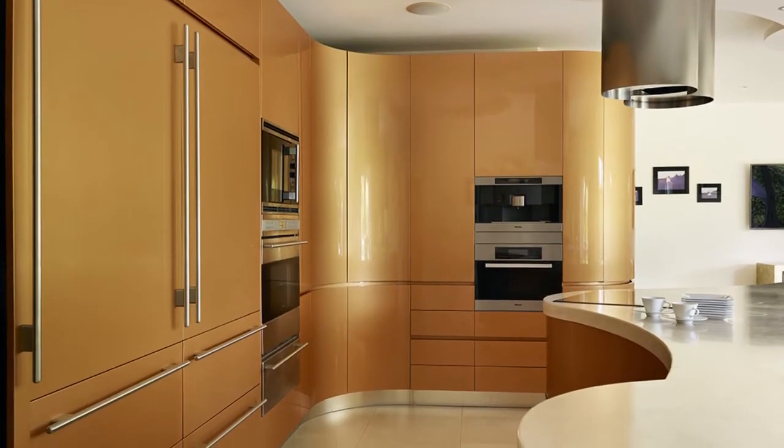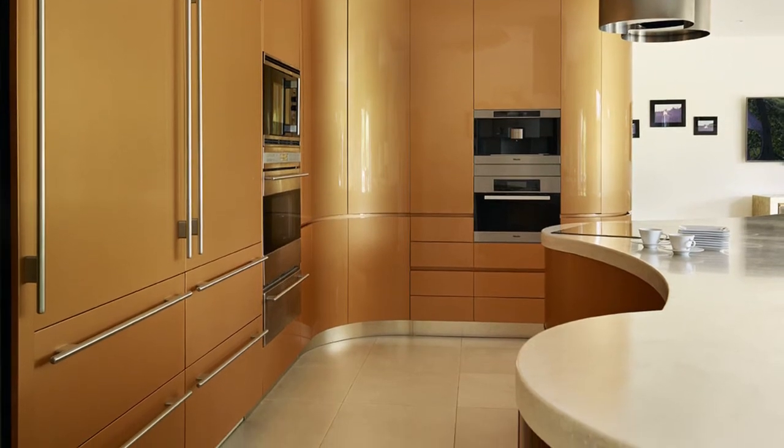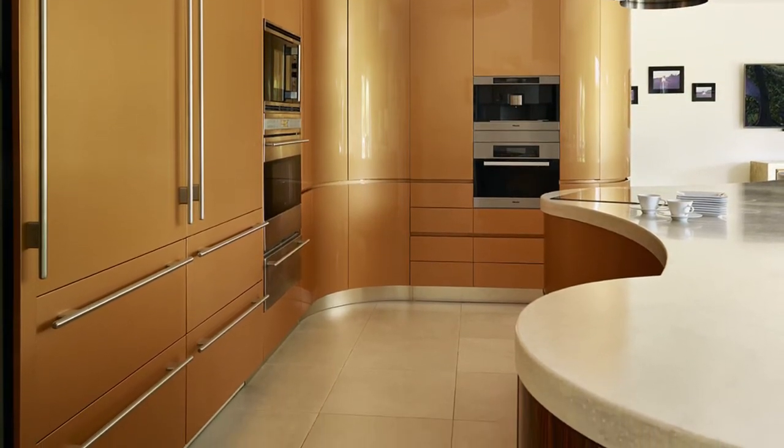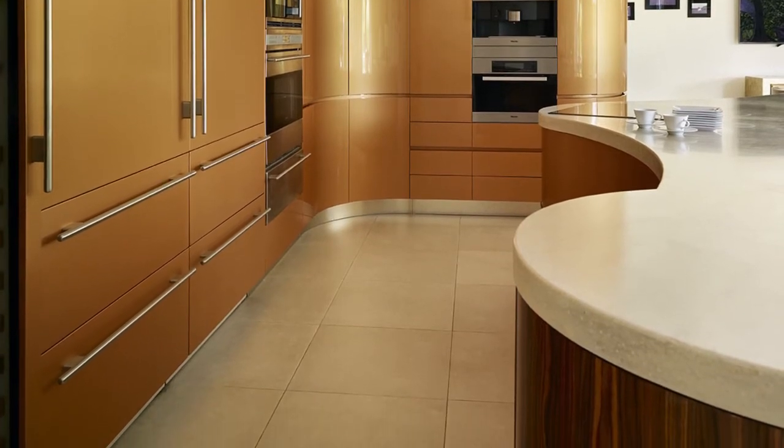A six-metre long statement island sits at the heart of the design. As well as housing the hob, prep sink and dishwasher and providing lots of worktop space, the island's unusual design allows the cook to interact with everyone while they're working.